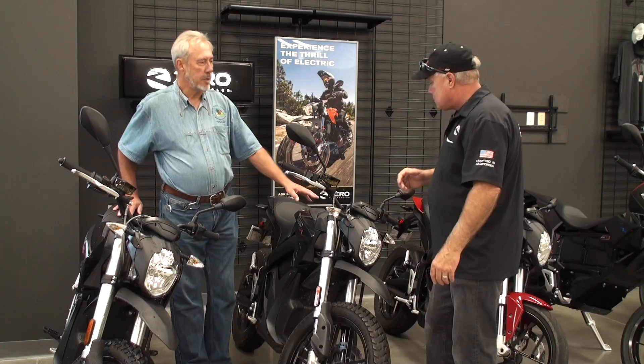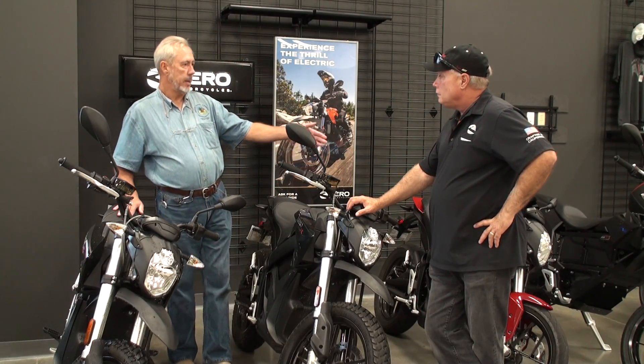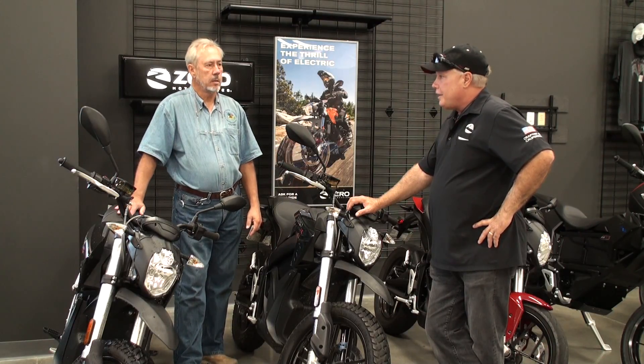These level two chargers — the charge tank — are available on the DSR and the DS, but not on the FX.